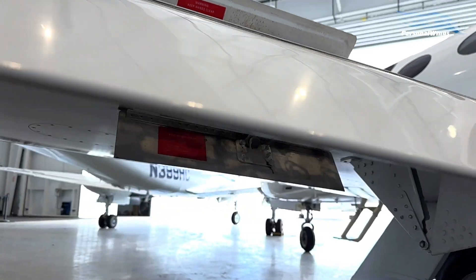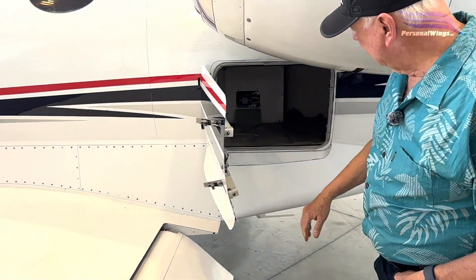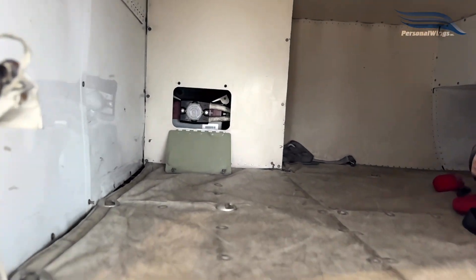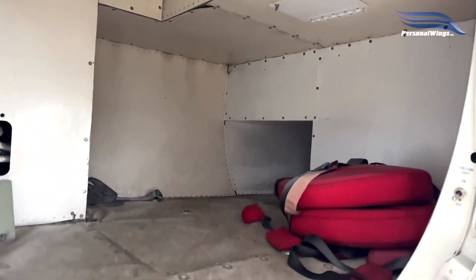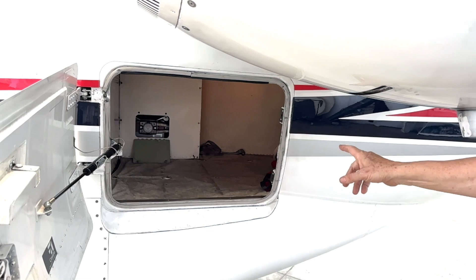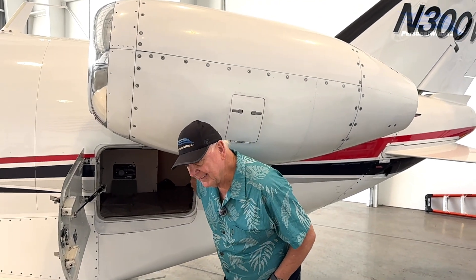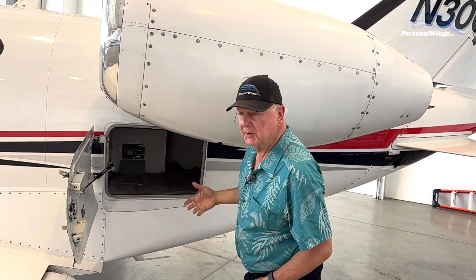Coming up through here, we've got another pretty large volume cargo area. You can see this plane has been used — it's a little dirty on the inside. Over in the far corner you'll see where we connect the battery — I left it connected and want to make sure I disconnect it when we're done. There's also a nice ski tube in here — that was specifically done by Goode, G-O-D-E, who was one of the first owners of a Mustang and wanted a ski tube installed. Really handy for golf clubs, skis, et cetera.